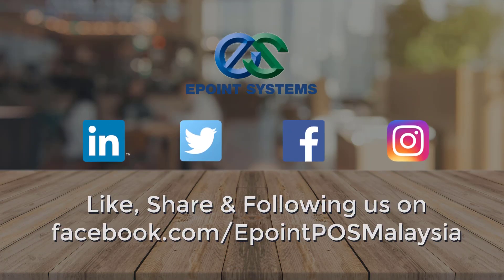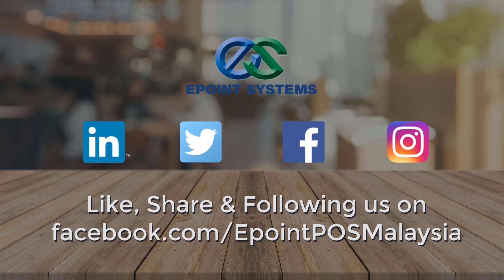Thanks for watching. Remember to follow us on Facebook at the link below.